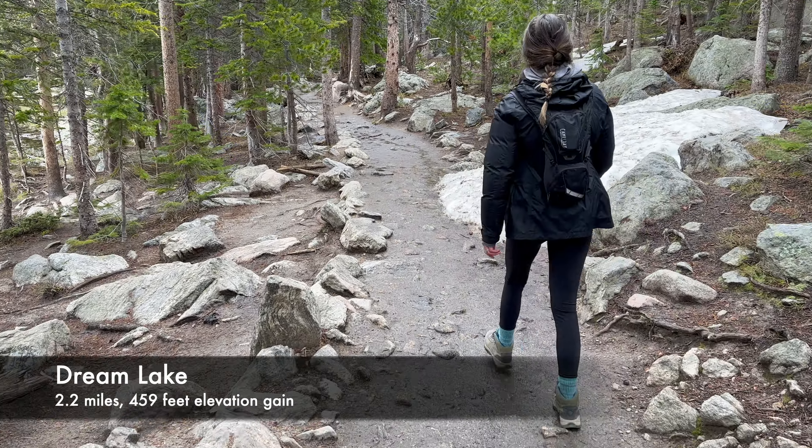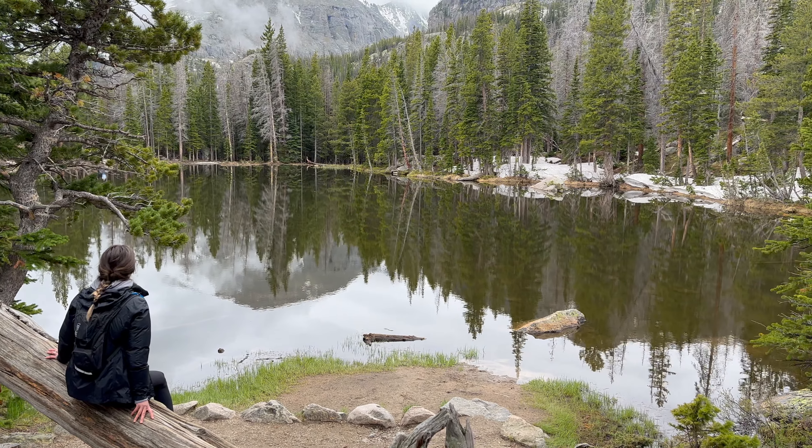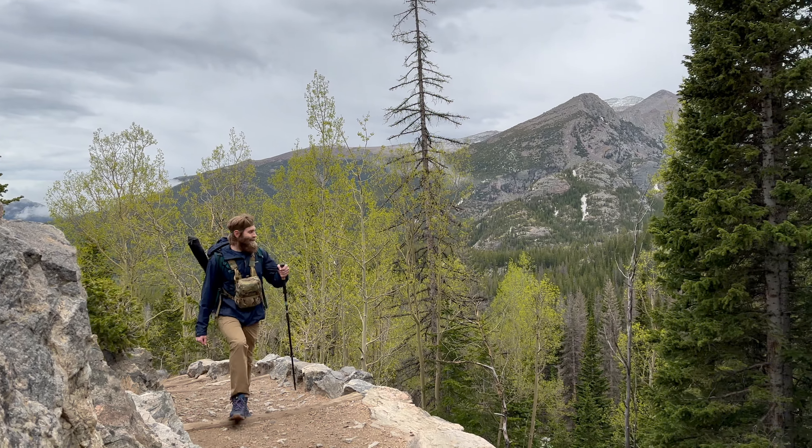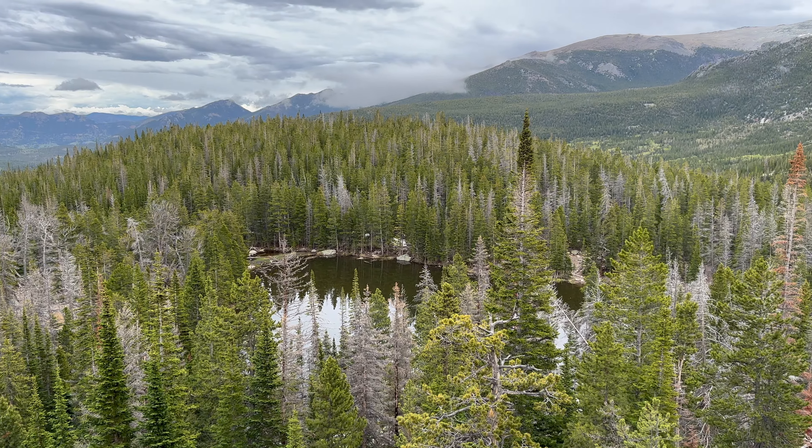From the Bear Lake Trailhead, you can hike to Dream Lake, which starts with views of Nymph Lake before increasing in elevation. The ascent features scenic overlooks and river views. Even in June, we used microspikes and hiking poles at the end due to snow.